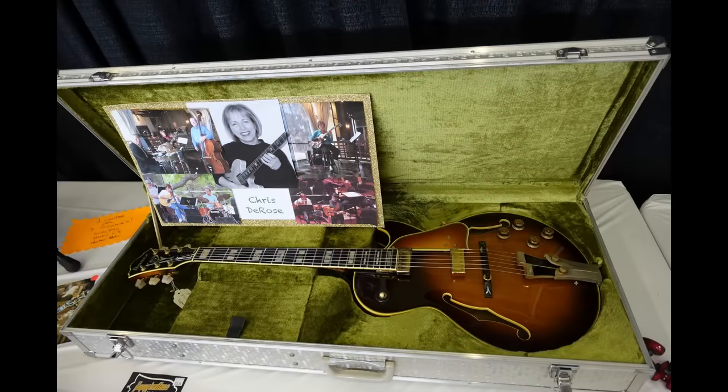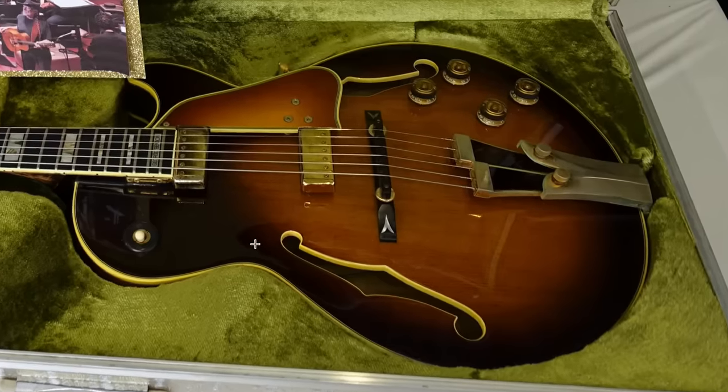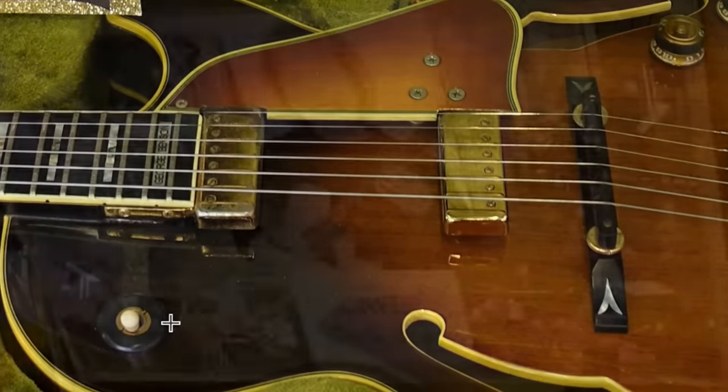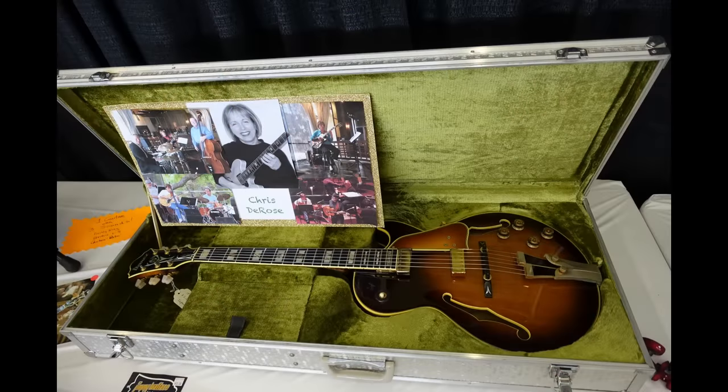Looks like over at the Jimmy Walls booth we have an interesting Ibanez guitar. It's almost slightly Les Paul in shape but a little bit longer right here. The bound F-holes, floating mini humbuckers, one attached to the neck right there. And apparently it might have belonged to Chris DeRose. I can't say I know too much about this one to really comment, but it sure does look fancy.